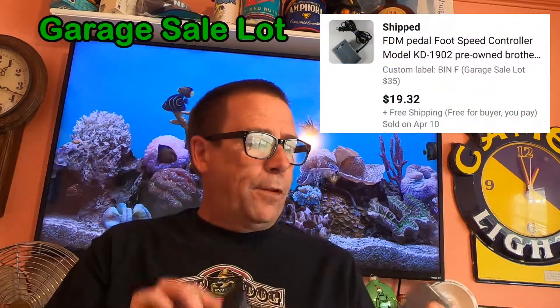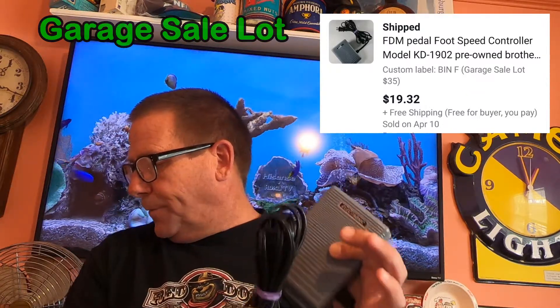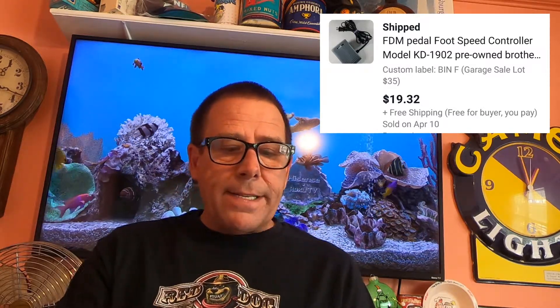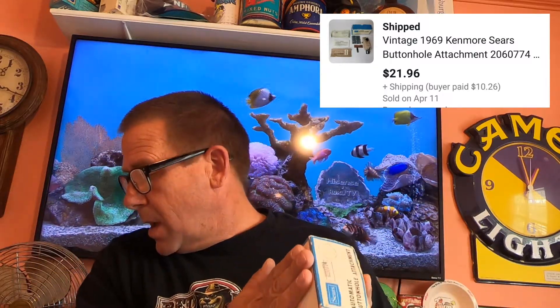Next thing going out: two of these Armor All Extreme Tire Shine. Picked these up on Walmart clearance for $2 each — cost of goods $4. This sold for $20.20 and it is going free shipping. I can actually get these in a padded flat rate envelope and save a bit on shipping. Next thing going out is this sewing machine foot pedal — an FDM pedal, foot speed control model KD-1902. The buyer paid $19.32 and it is going free shipping. I can easily fit this into either a padded or flat rate envelope. Next thing going out is this Sears automatic buttonhole attachment. I picked this up at my local thrift store — I believe I'm into this for about $2.50. This sold for $21.96 and it is going free shipping.